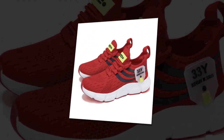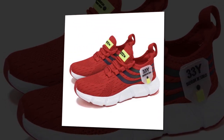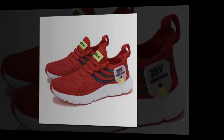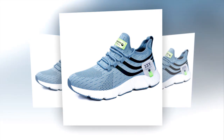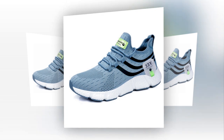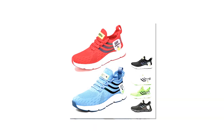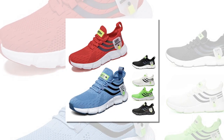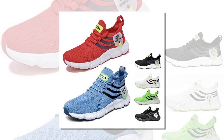Durability is another strong point — these shoes are built to last. The high-quality materials combined with robust construction ensure they can withstand daily wear and tear, whether you're walking on concrete, grass, or even a rocky trail. Let's not forget about safety, too. The anti-slip EVA outsole gives you added confidence when walking on slippery surfaces, so whether you're caught in the rain or walking on a smooth floor, you'll have the grip you need to stay steady.